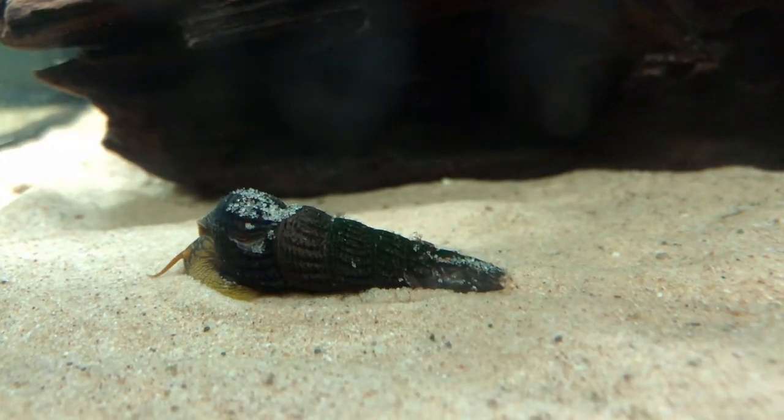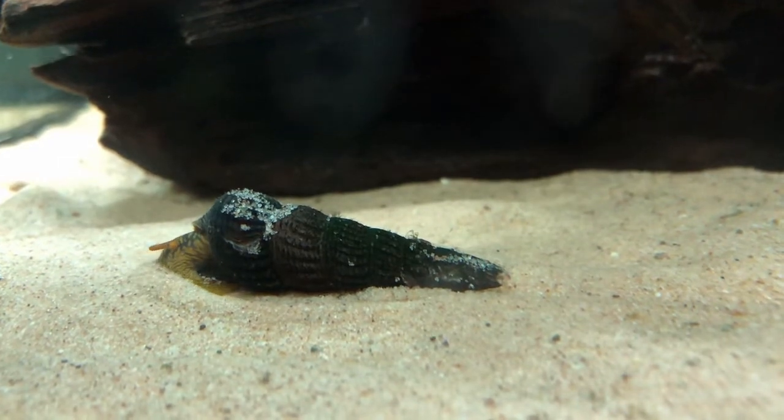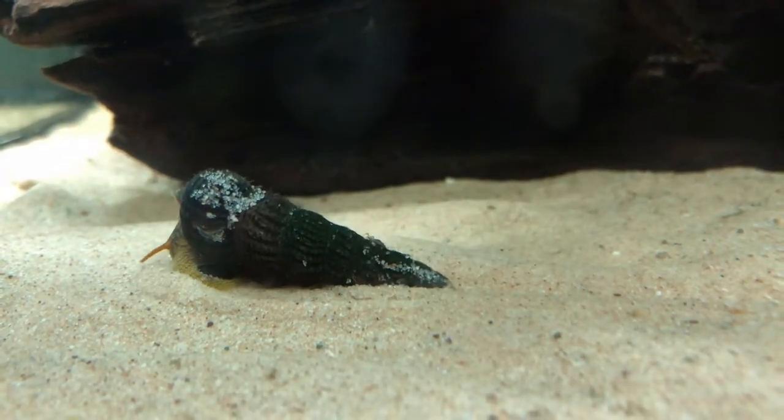I would avoid keeping them with fish that would eat them — fish that would pick them up, bash them, or suck them out of their shell. Even with small loaches, I wouldn't say they're going to be any issue. When they are nervous, they will lock — they have a sort of cap on the shell, I'm not sure of the proper name, and they cap themselves in their shell. And they have that long lovely turret shell.